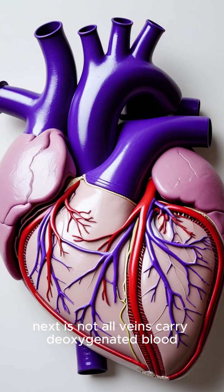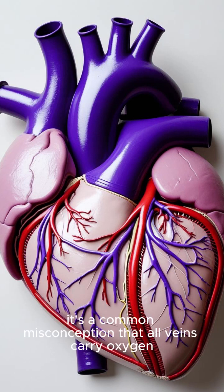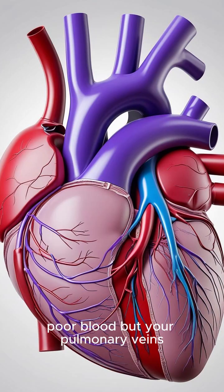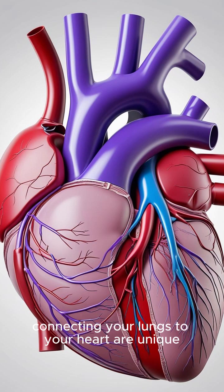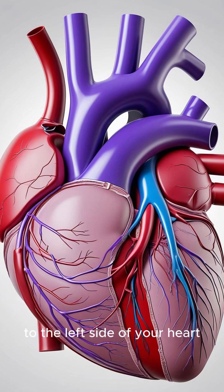Next, not all veins carry deoxygenated blood — the pulmonary veins are the exception. It's a common misconception that all veins carry oxygen-poor blood, but your pulmonary veins, connecting your lungs to your heart, are unique. They carry oxygen-rich blood from your lungs to the left side of your heart.